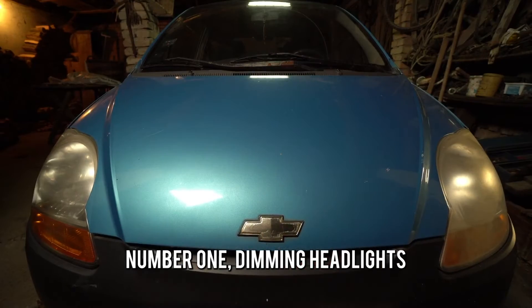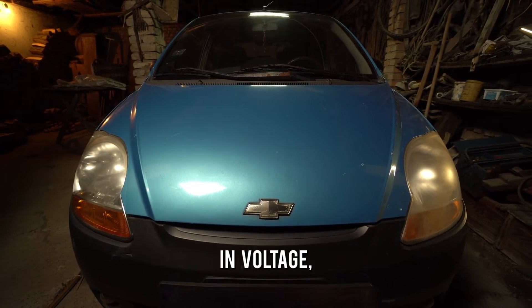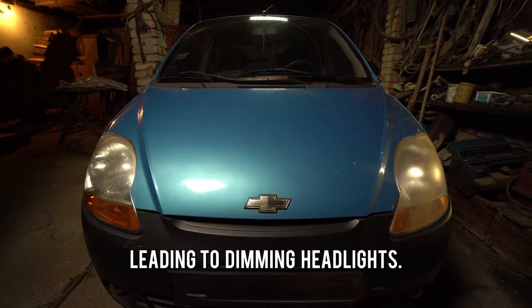Number one: dimming headlights. A damaged voltage regulator can cause fluctuations in voltage, leading to dimming headlights.